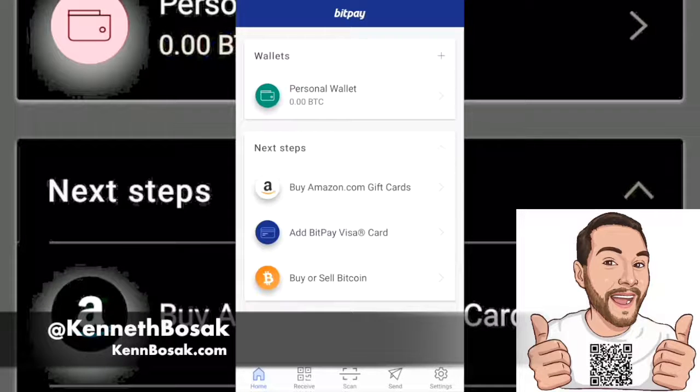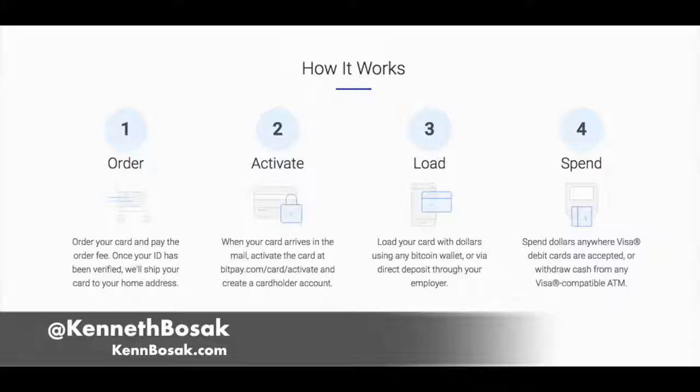Let's take this opportunity to set up our BitPay Visa and then come back and revisit the wallet. So this is how the BitPay Visa works. First, you have to order it. Once you've ordered it, you activate it at BitPay.com/card/activate — link is in the description box below. And once you've done that, you can go ahead and load it with dollars using your Bitcoin wallet, or you could direct deposit with your employer if they offer that.